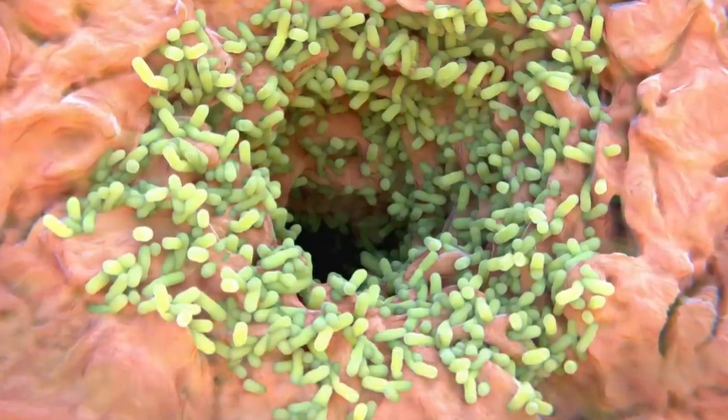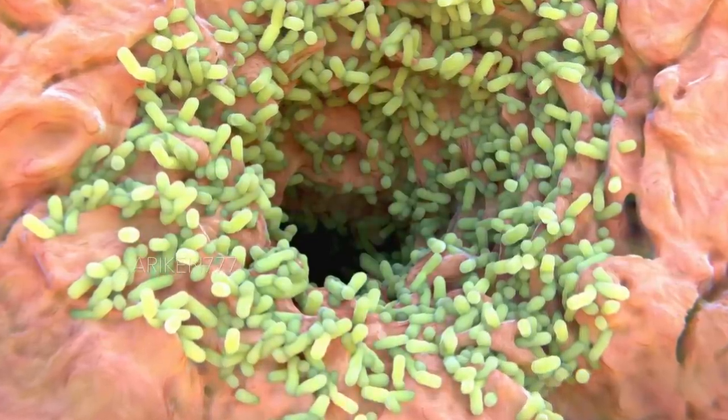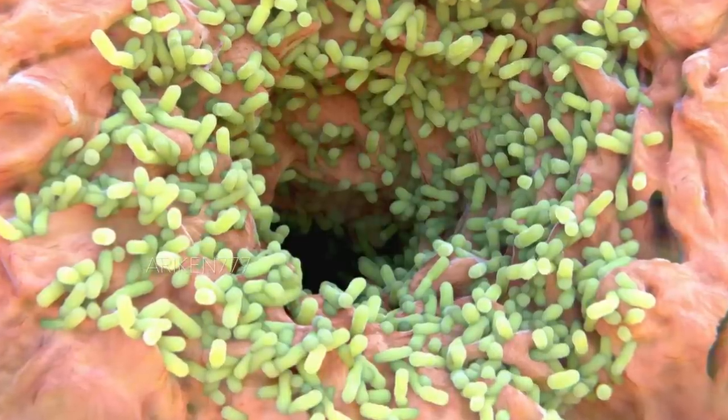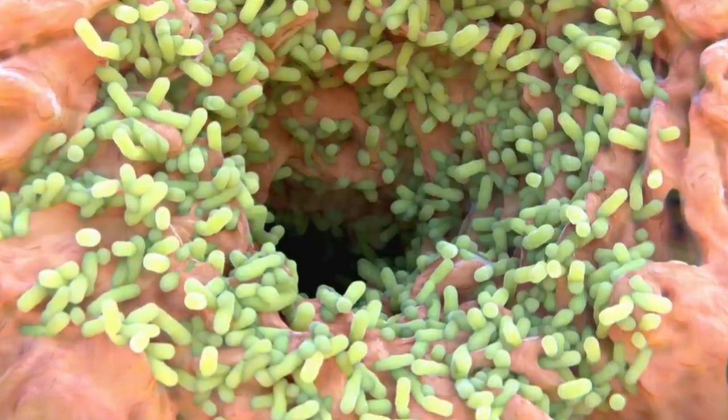Bacteria around a sweat gland pore on the surface of human skin. Sweat pores bring sweat from a sweat gland to the skin surface. The sweat evaporates, removing heat and playing a vital role in cooling the body and preventing it from overheating.